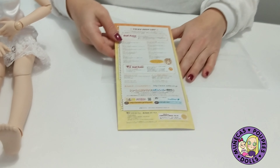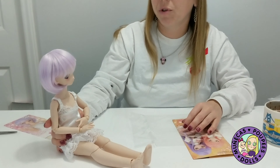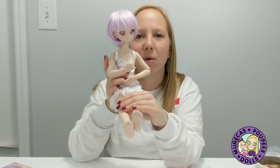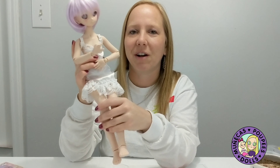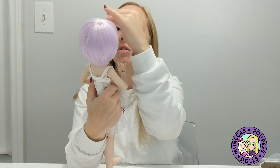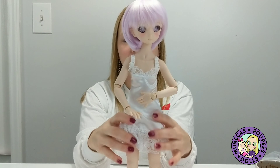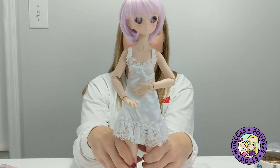She's a great size too. I think I have a lot of stuff that's going to fit her because I think she's roughly the same size as my MSD BJDs, so a lot of what I have should work out for her. Let's sit her down here while we have a look at the paperwork she came with.